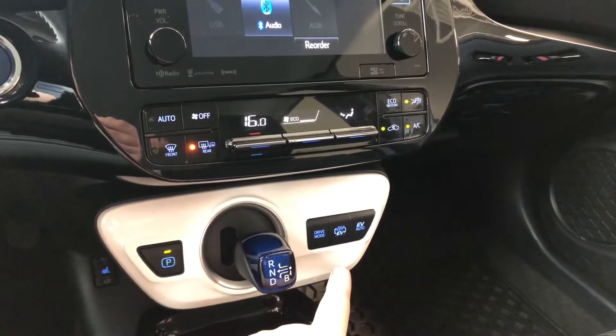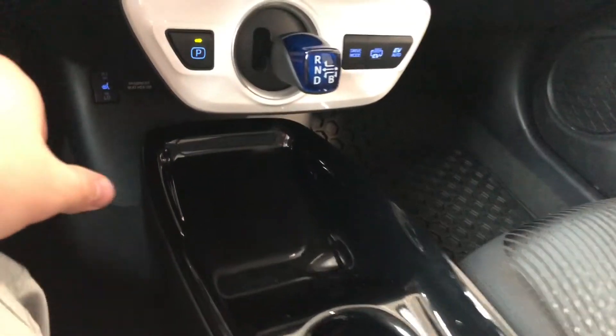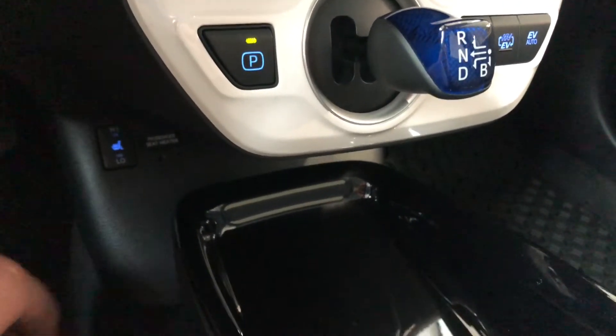Down below you'll find your EV mode. Underneath we have some storage and cup holders. And if we take a look underneath here, this is also where you'll find your driver and passenger heated seat controls.